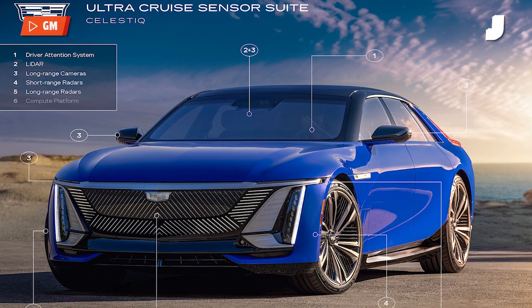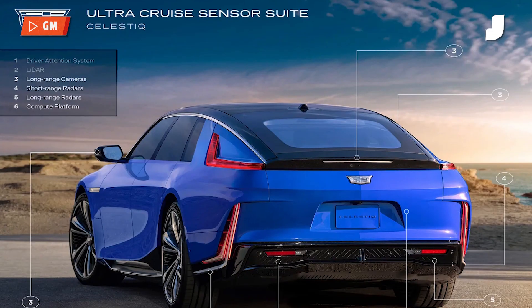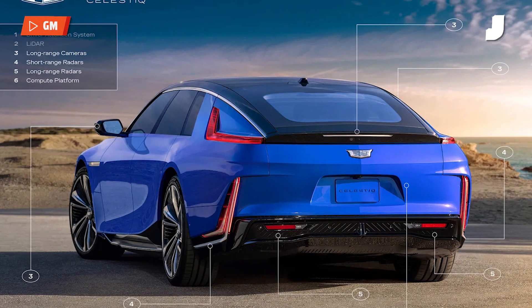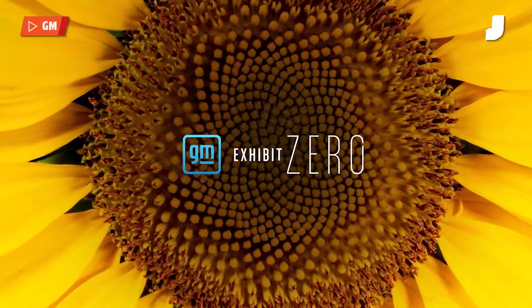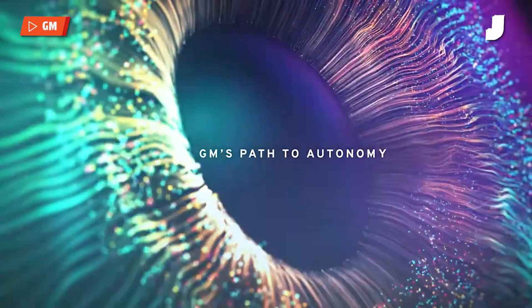Unlike Full Self-Driving, Ultra Cruise is going to prompt the driver to take over when it's a traffic circle or navigating a complicated intersection. Basically, it's not going to work all the time — it's not going to look at every single road as if it can actually do it, because it can't, and neither can Tesla's. That being said, Cadillac and General Motors say that it does still cover about 95% of all paved roads.